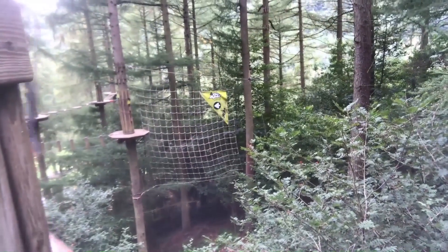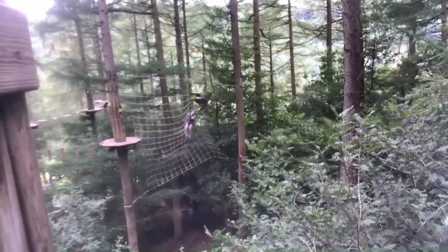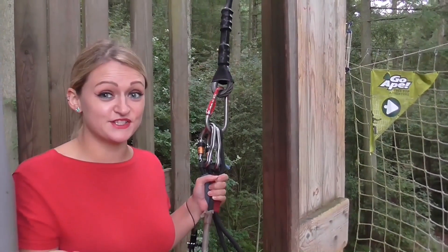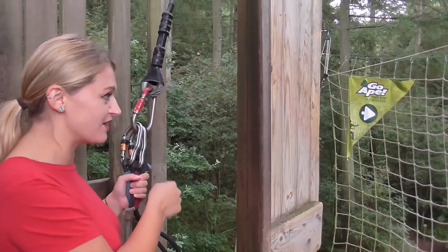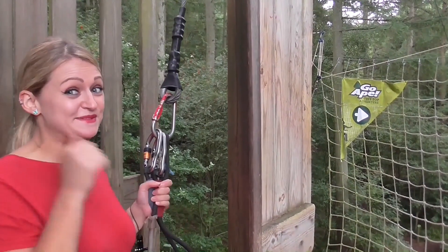They say the first jump is the hardest, but I think once you've done it and you've got your confidence up more, you'll love it all the more. We're now at the top of Go Ape and our first challenge is the Tarzan swing — we're going to swing all the way to these ropes and then go on the zip wire right down to the bottom, so wish me luck.